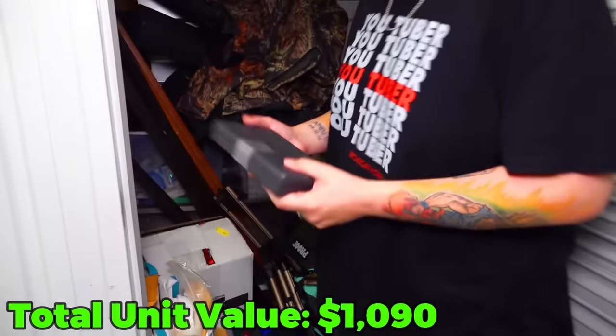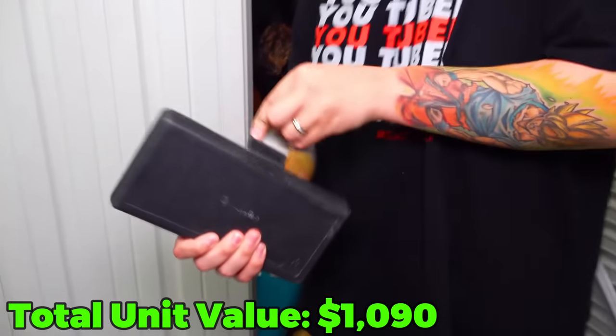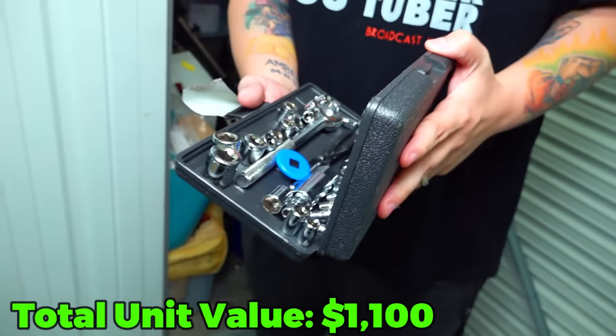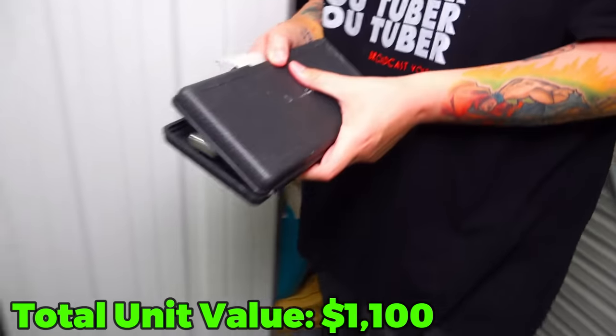Little black case here - this is obviously too small to be any type of gun. This is probably some type of tool, maybe a cleaning kit or like a socket wrench set. And it is a little socket wrench set.